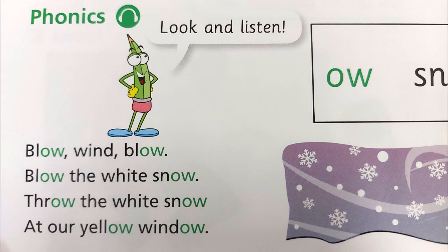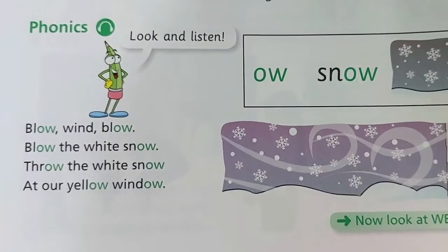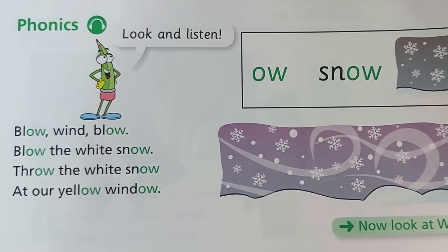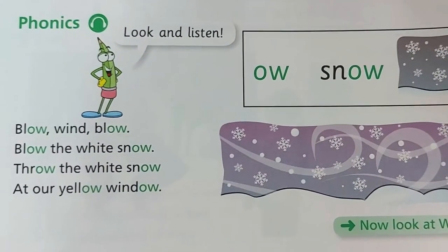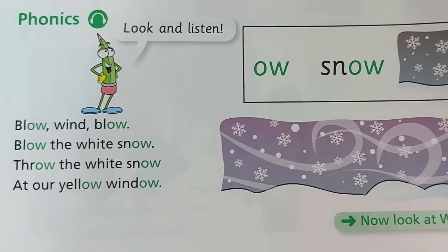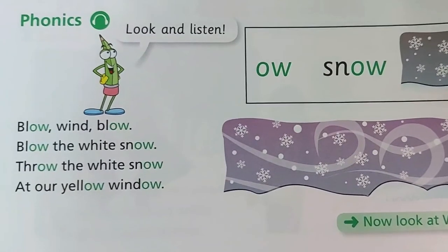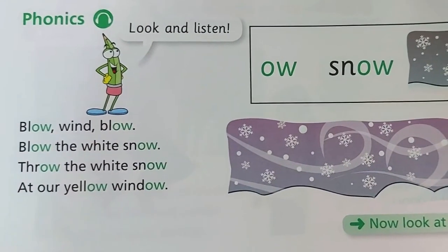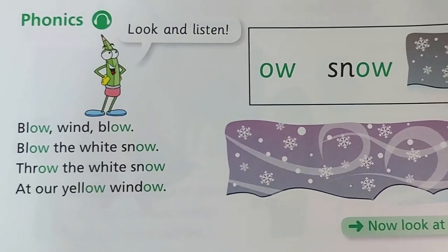Phonics. Look and listen! O — Snow. Blow, blow wind, blow. Blow the white snow. Throw the white snow at our yellow window. Over the white snow and, as you know, the brown snow...